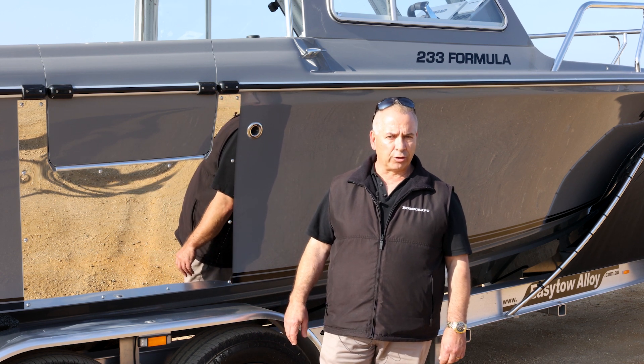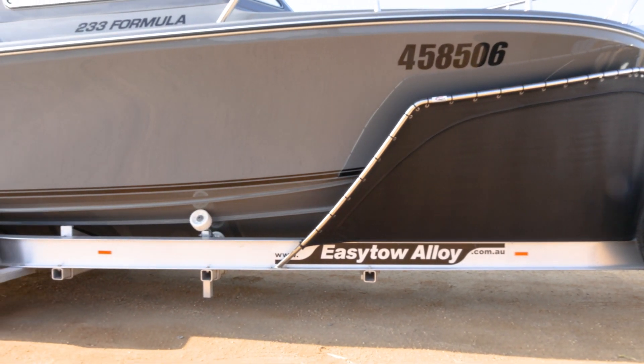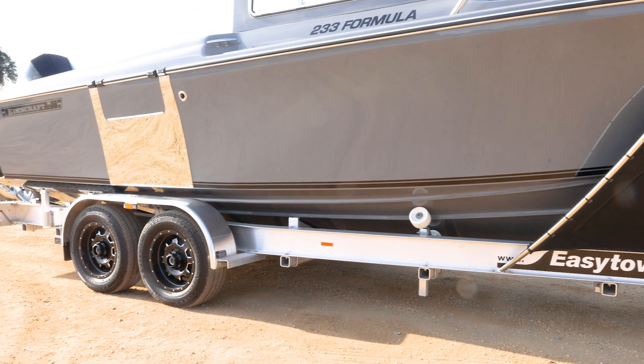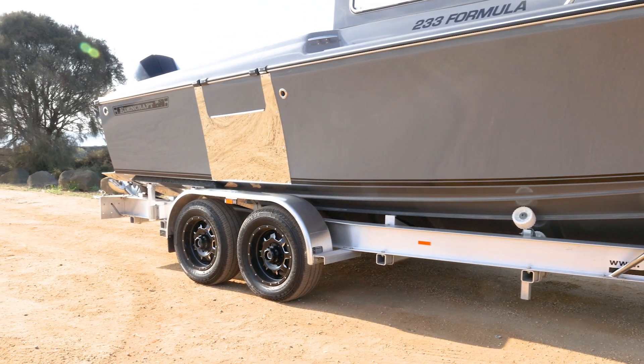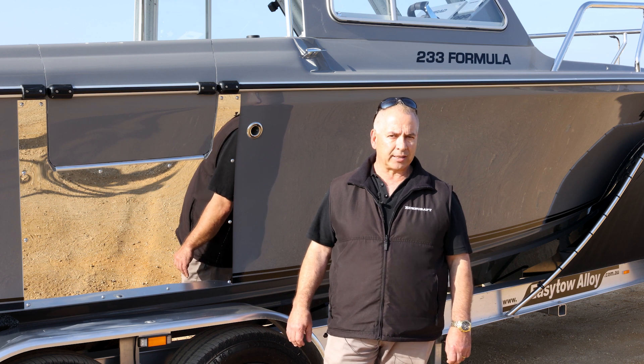With the trailer, it's an Easy Tow alloy trailer, but we've gone with a four-and-a-half-tonne model. Obviously being a commercial operator, he's going to have a lot of gear in the boat, loaded up with a lot of water and a clean room for fish, so he'll need that extra tonnage and carrying capacity.